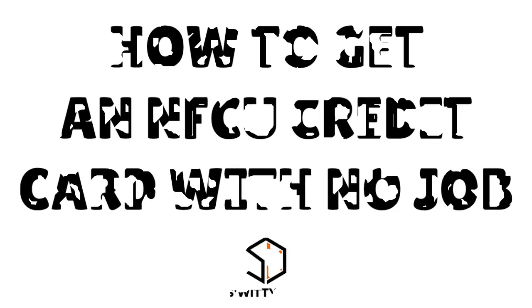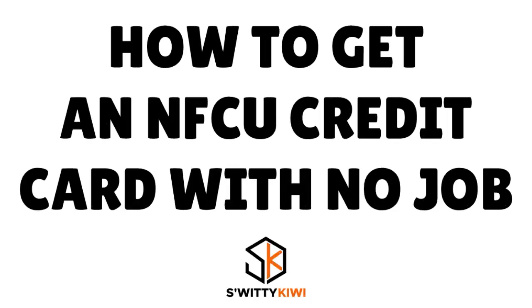If you're currently unemployed but looking for a high limit credit card from Navy Fed, I want to say there is hope. In today's conversation I want to spill all the beans — everything you need to do in order to get the high limit credit card you need and deserve. Don't go anywhere, you're going to love today's conversation, I guarantee it.